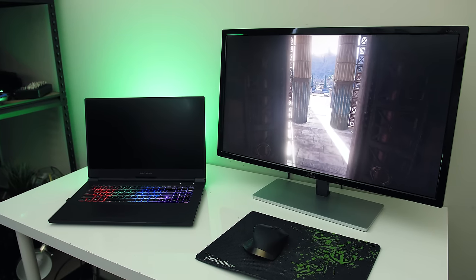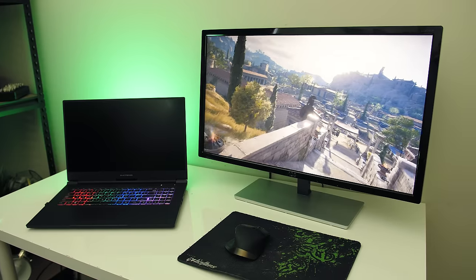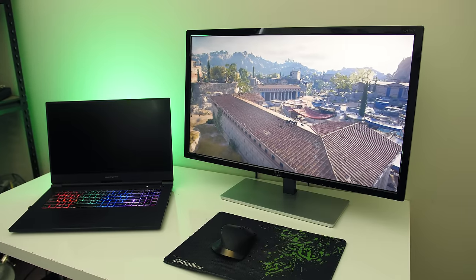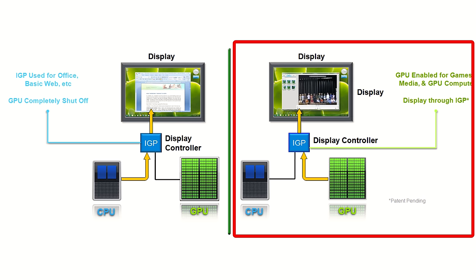These higher powered discrete graphics options basically sit idle when there are no GPU intensive tasks running on the system. If you start up a game though, the more powerful discrete graphics will be used to render the frames, however in an Optimus system the discrete GPU sends this output via the lower powered integrated graphics. Depending on the game and settings, this can result in a bottleneck situation where the integrated graphics reduces gaming performance.